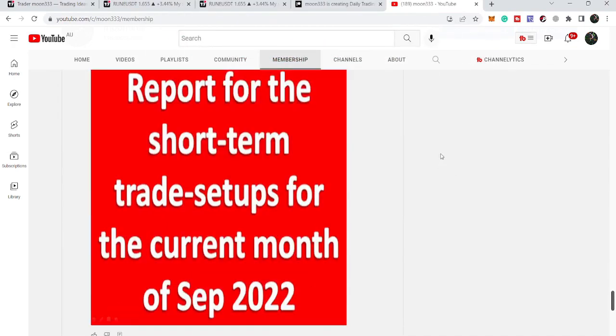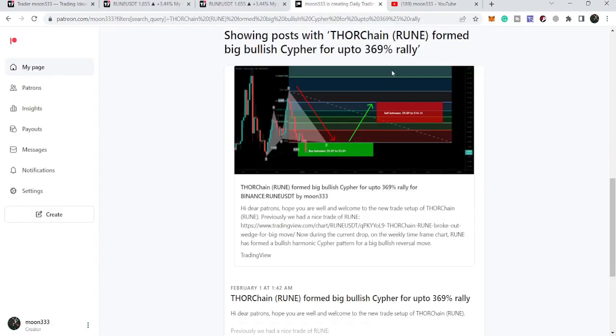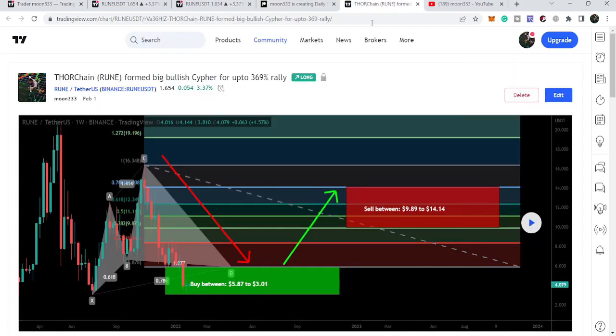First of all, let me begin with my last trade setup of THORChain that I shared with my members. That was a harmonic — a very huge harmonic bullish reversal as a cipher pattern that THORChain completed on the weekly time frame chart.